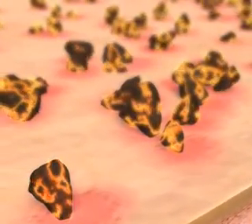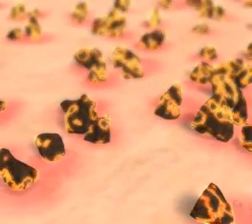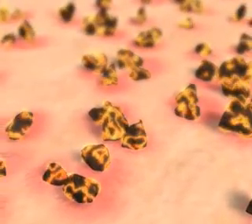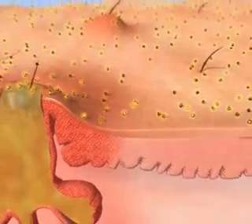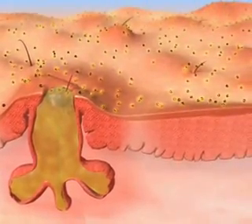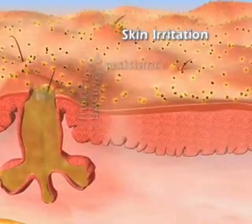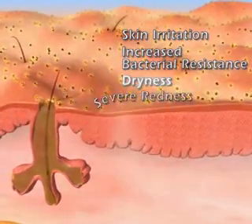Yet with side effects ranging from mild to severe skin irritation, it's no wonder patients opt for antibiotics, thereby increasing bacteria resistance. Until now, dermatologists and patients had to choose between the lesser of two evils: skin irritation or increased bacteria resistance.